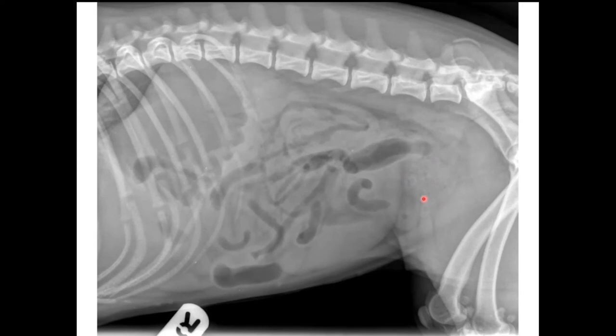On ultrasound, fruit stone foreign bodies have a very characteristic appearance: a hyperechoic boundary with lots of associated acoustic shadowing. If obstructed, the intestines orad to the foreign body (towards the mouth) will be really dilated, and aborad they'll be really empty. That combination — shadowing structure with dilated orad bowel and empty aborad bowel — nails the diagnosis on ultrasound. This is a nice example of a peach stone foreign body. Well done on the description.